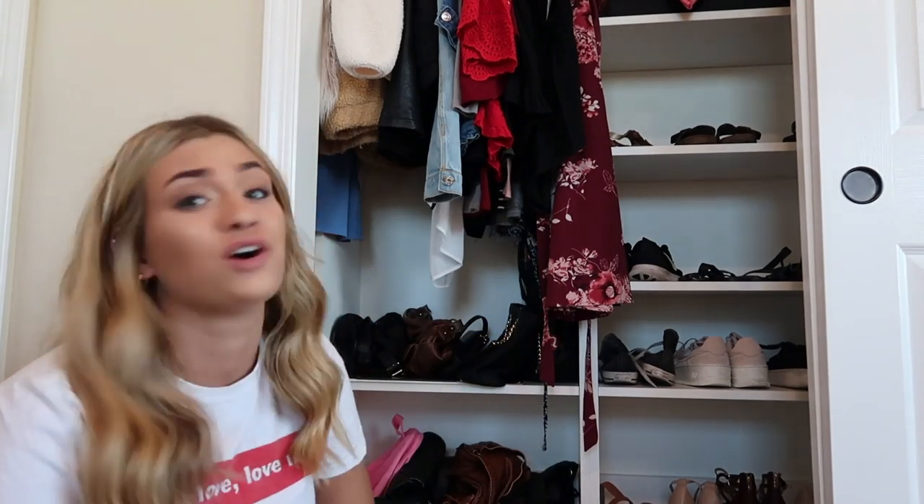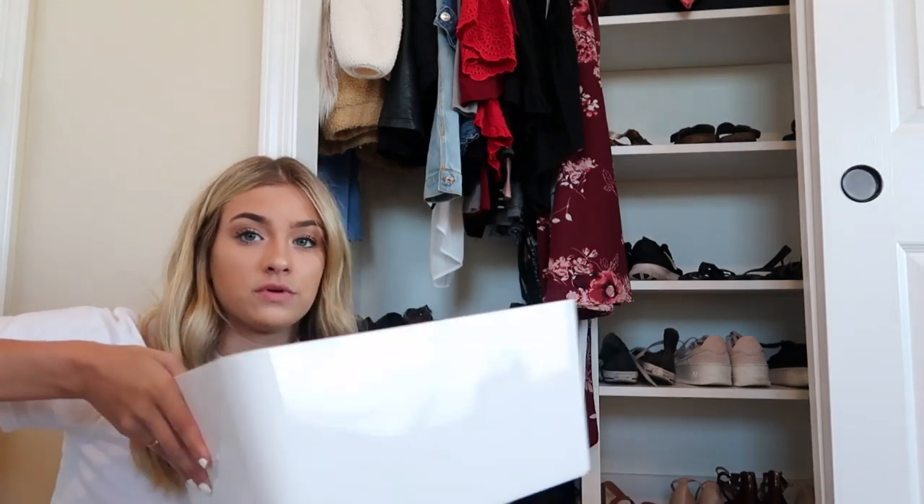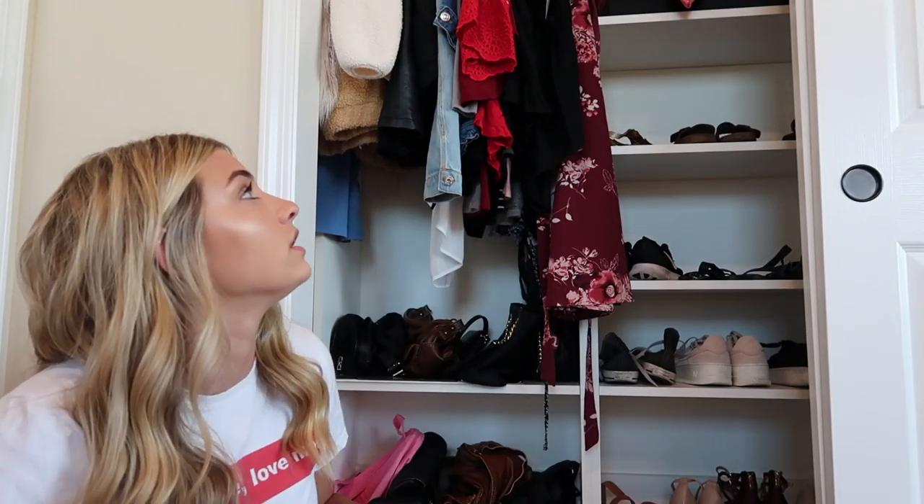It looks so much better already — it makes me feel so happy. The other bins in there are my accessories bins, just like this one. They're from Ikea. I'm going to grab those and we'll get into it.